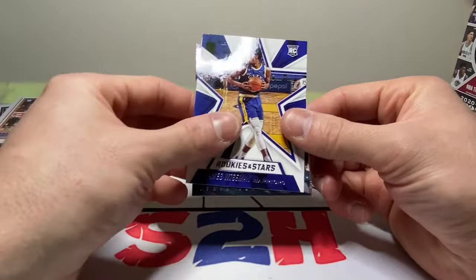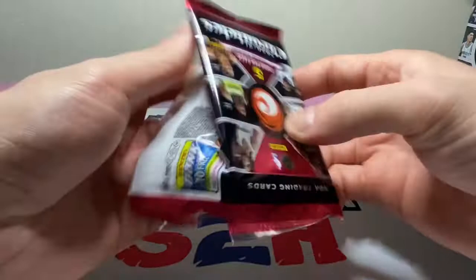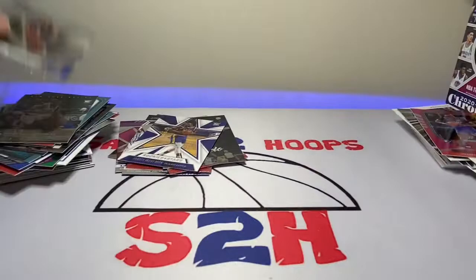Cole Anthony Luminance, Manuel Quickly, Manuel Quickly, James Wiseman. Tyrese and another JaeSean Tate Marquee. Last pack, last box — Malachi Flynn, Manuel Quickly, Darius Fox, Darius Fox, Moses Brown, and another Manuel Quickly XR.